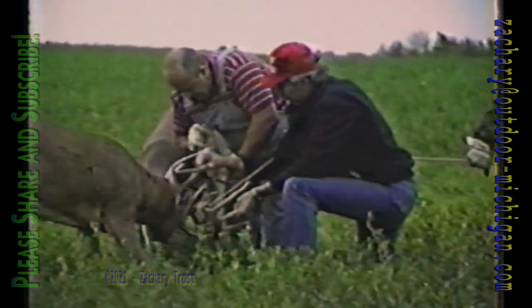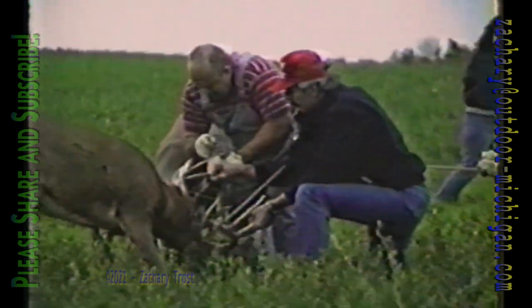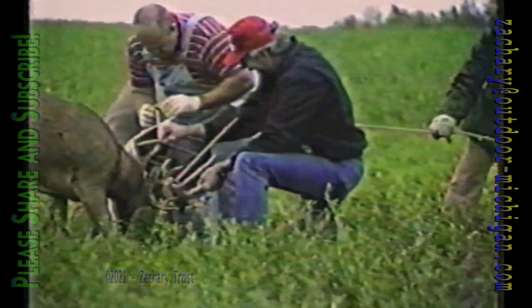A year ago, we showed one of the most fascinating tapes we've ever seen on Michigan Outdoors. Dr. Asa Kelly, a veterinarian from Addison, was called in by a conservation officer to try to separate two bucks that had their antlers locked. Dr. Kelly's wife Marlene grabbed a home video camera and documented the whole process. To free the bucks, Dr. Kelly snipped off one of the buck's tines.